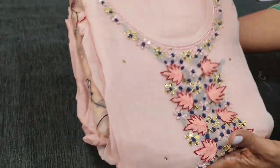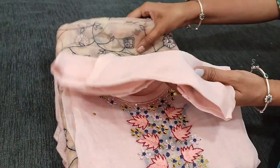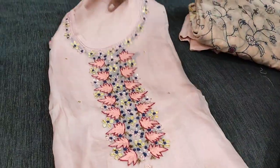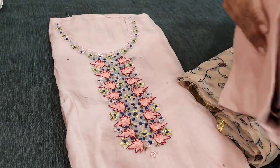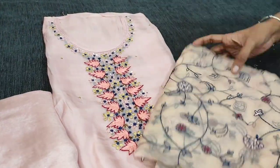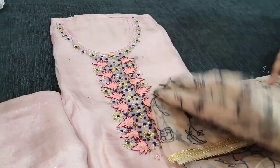The next color we have is in pastel pink — the design is the same. This is the front side of the top in a very pretty pastel pink shade. We have a matching santoon bottom and dupatta, which is a fancy organza dupatta.